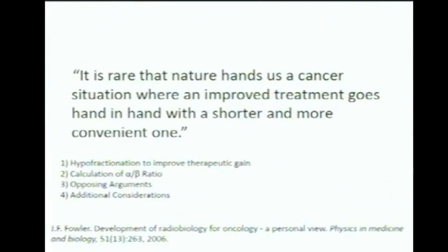Hypofractionation means using larger dose per fraction and fewer fractions, and you'll see why that's related to the alpha-beta ratio. I included a quote here from a paper by Jack Fowler that Professor Wang posted, on his experiences over the last 50 years in radiobiology.